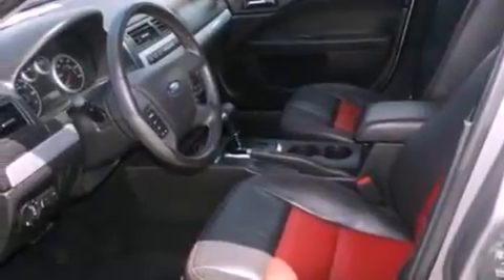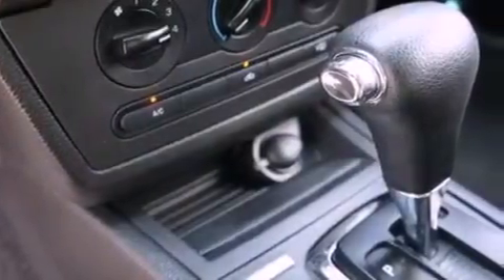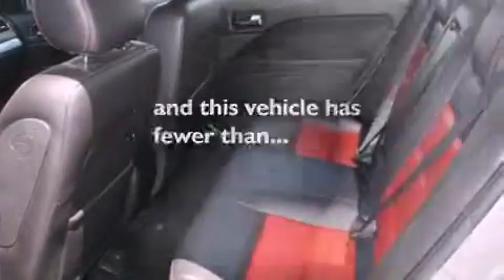All of the following features are included: a multi-link rear suspension, aluminum wheels, a six-speaker audio system, a four-wheel independent suspension, side curtain airbags, air conditioning, and this vehicle has less than 67,000 miles.